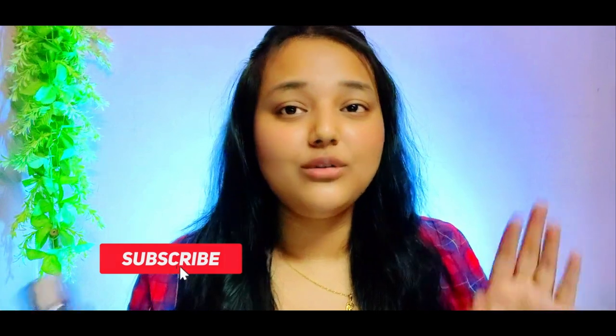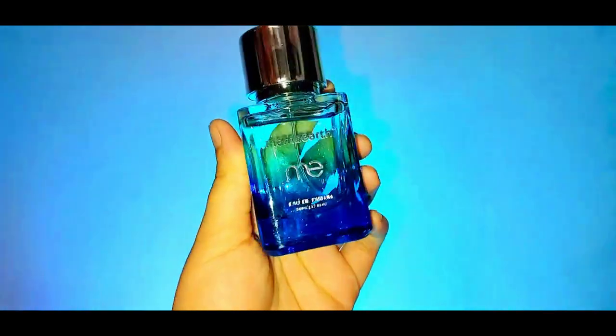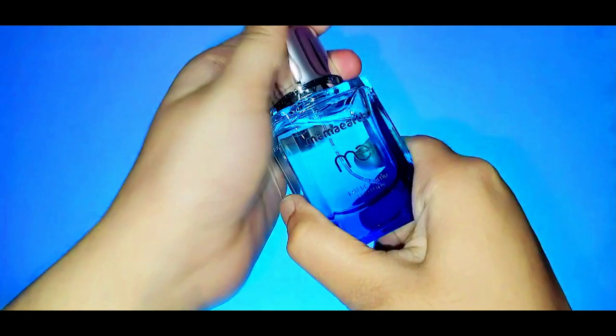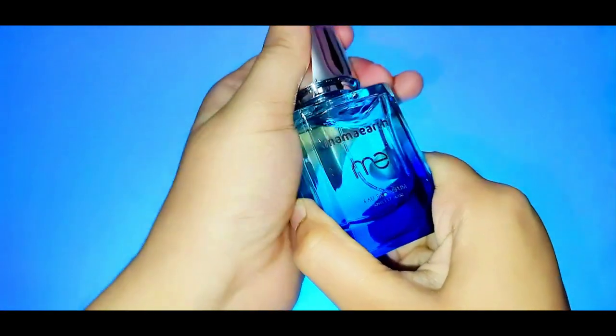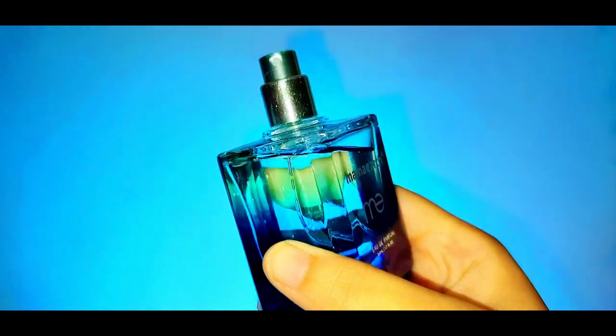If you haven't subscribed to my channel, do subscribe and don't forget to press the notification bell to stay updated. This perfume gives you a quick balance of floral, fruity, and musky notes. As you spray it on, you can experience a whiff of citrus notes.